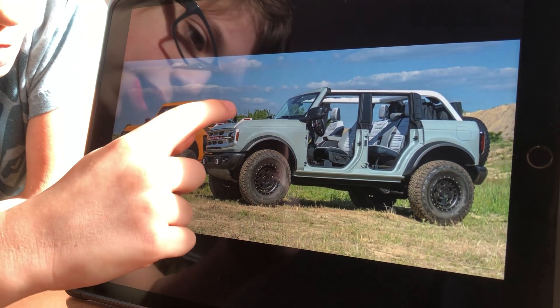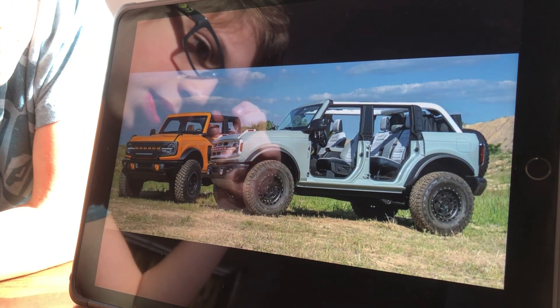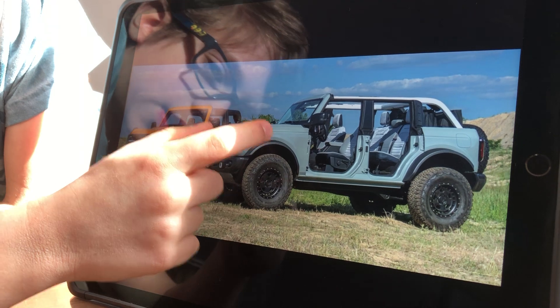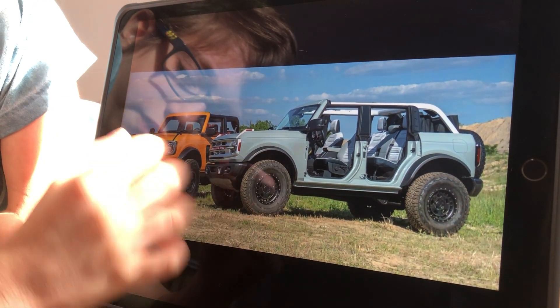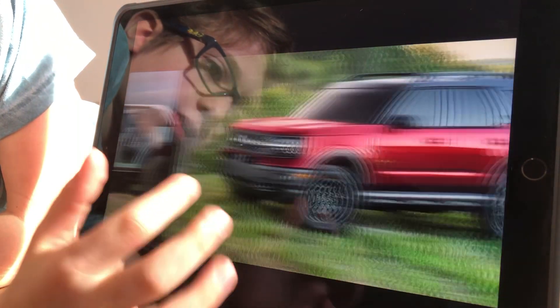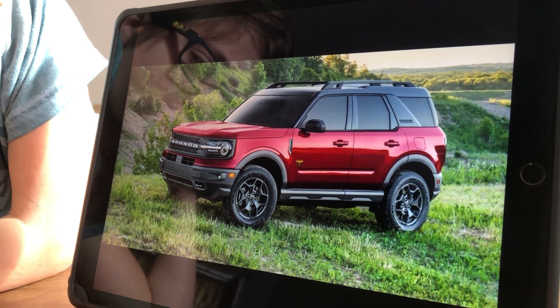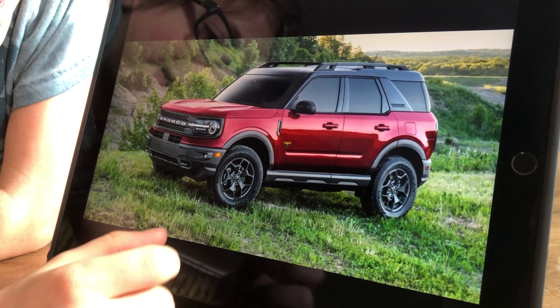I do like the option that you can get some red surrounds on the grill and also on these tethering hooks up there. I do like the Bronco in this blue on the four-door. Do you like the orange on the two-door? The Bronco's little brother, the Bronco Sport, has enough talent to please everyone.